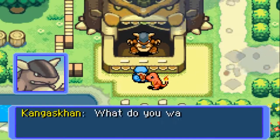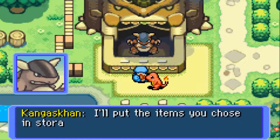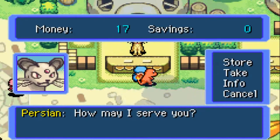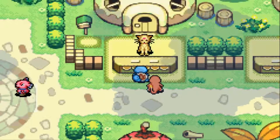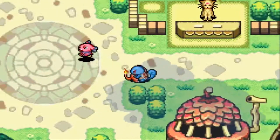I'm going to go back to Kangaskhan Storage and store my Reviver Seed and one of my apples. If you press select you can sort your items into alphabetical order, which is good for organizing. Now we're going to go over to the bank — I'll just call it the Persian Bank. Welcome to the Felicity Bank. I'm going to store my 17 Poke. Oh wait — I didn't save enough money to link moves. Aw man. Well, I'll link moves another time.